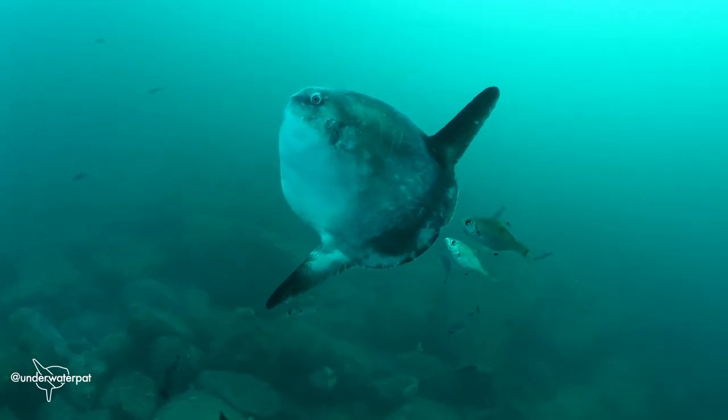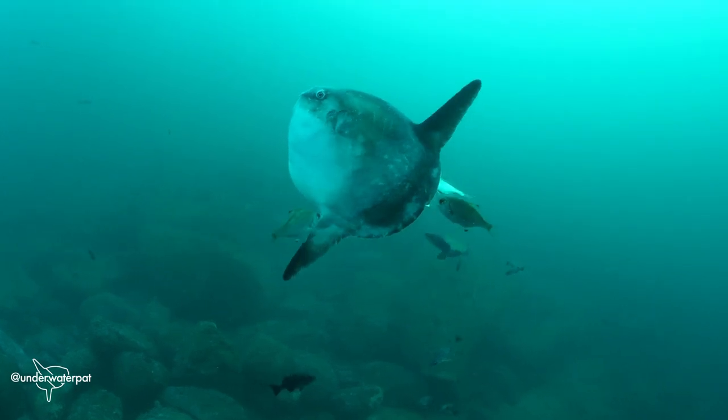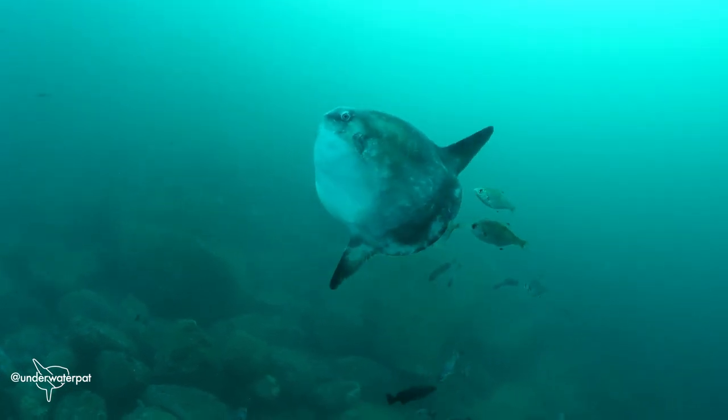One of my favorite analogies I ever heard was on a whale watch boat. Someone was saying that we know the lives of whales like you would know the life of a human if you were a tomato in their fridge, and all you saw of them was when they opened up the door to the fridge and closed it.